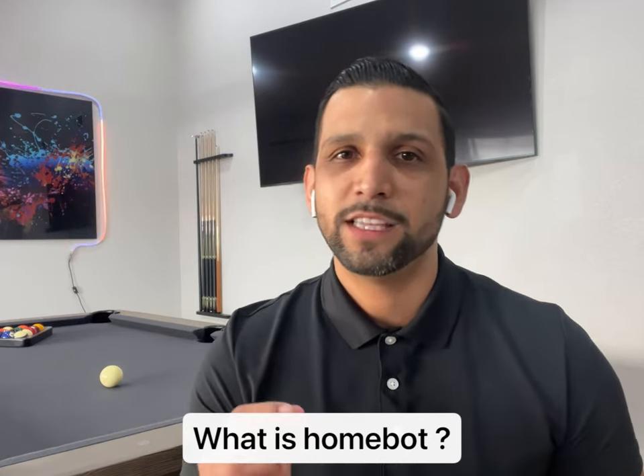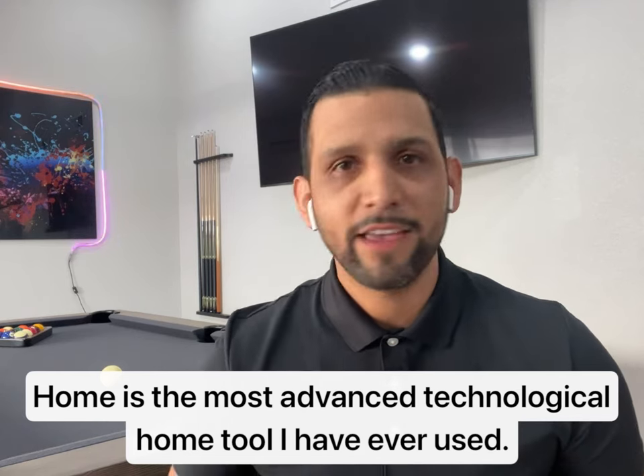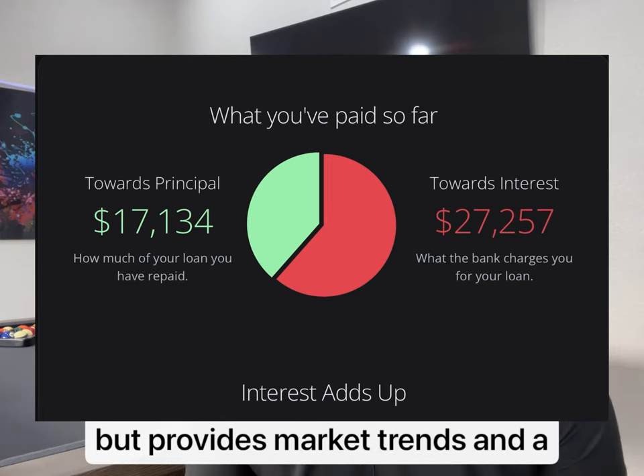What is HomeBot? HomeBot is the most advanced technological home tool that I've ever used. It not only generates home values, but provides market trends and a whole lot more.